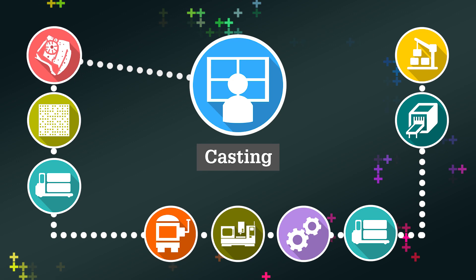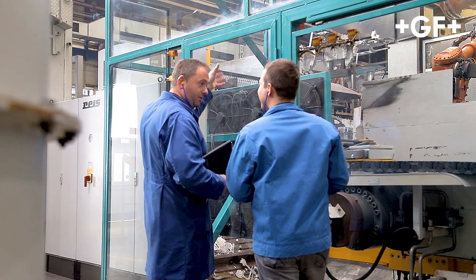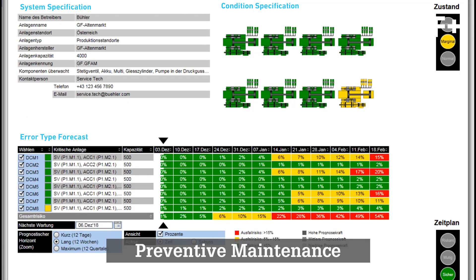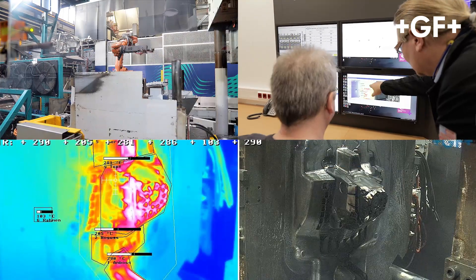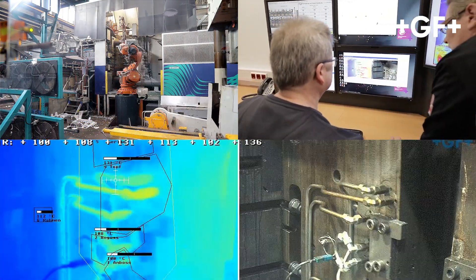With modern technology for process monitoring, we ensure that the fully automated casting process in the die casting cell is able to constantly produce in the required quality. Thanks to cloud storage technology, the process data is available wirelessly and in real time on all connected screens, also on the shop floor.